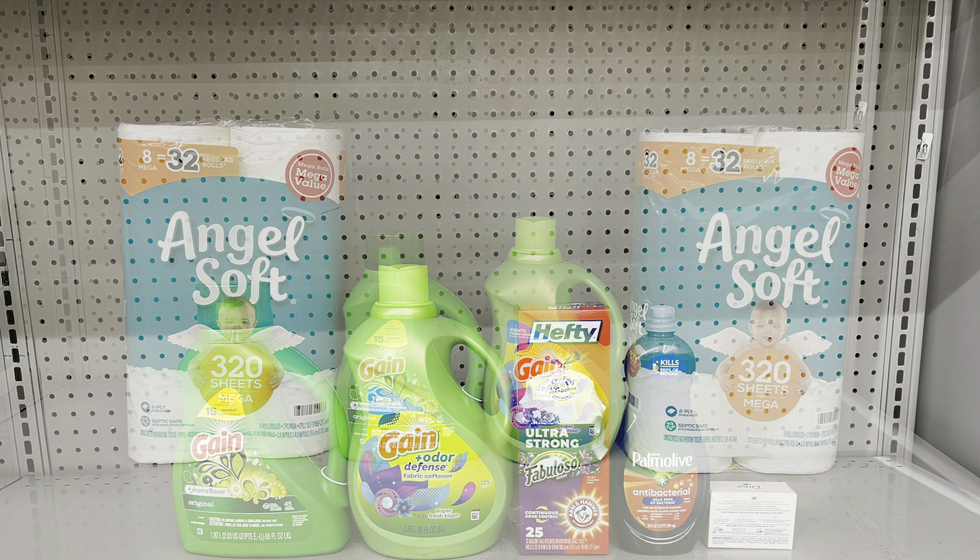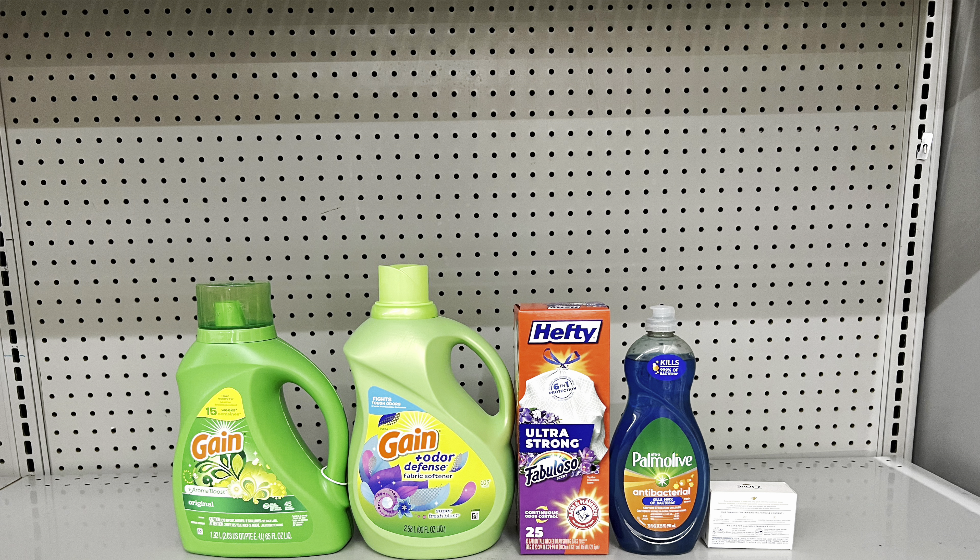You could also do this deal: swap out Angel Soft but keep the two Gain products, then add the Hefty trash bags at $6 clipping the $1.50 digital, add Palmolive at $2.75 clipping the $1 digital, and add Dove bar soap at $1.25 clipping the $1 digital. This totals $25 exactly and after all coupons you pay just $12.50 before tax — another great all-digital deal for Saturday at Family Dollar.